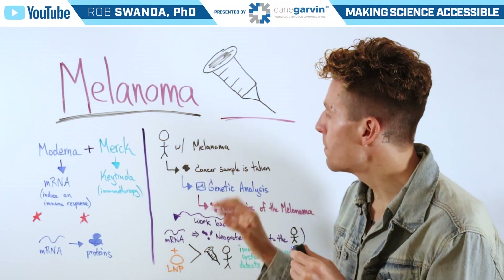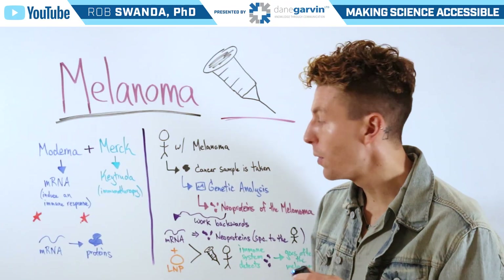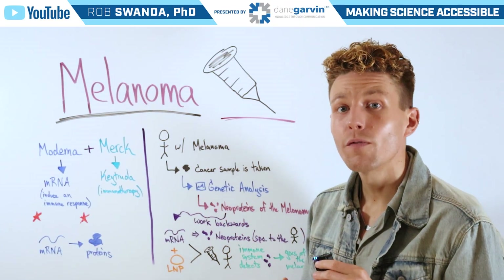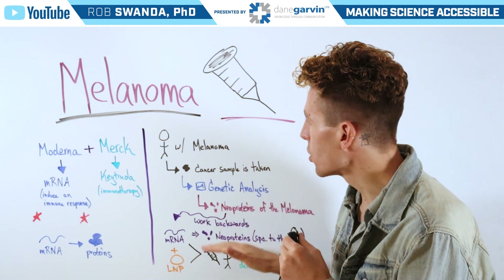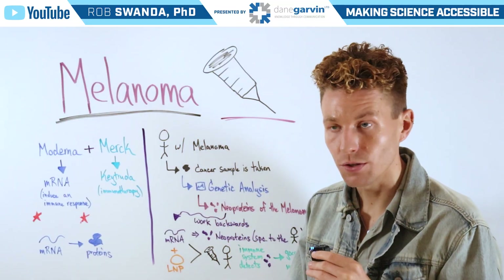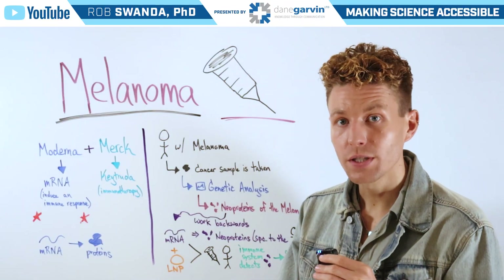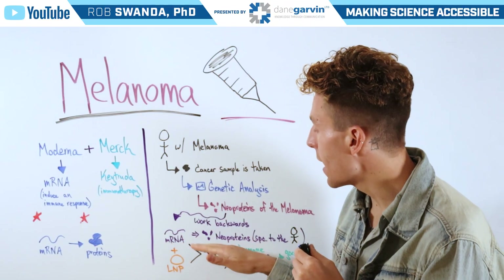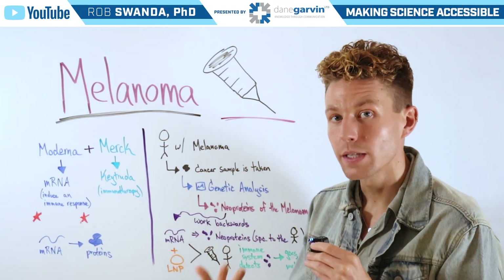An individual with melanoma would come in and have their cancer sample taken. That sample would then be analyzed through genetic analysis to look for specific neoproteins of the melanoma — neoproteins being the unique mutated proteins of that person's unique cancer. Scientists would then work backwards in a form of personalized medicine to understand what type of mRNA can encode for those specific neoproteins.